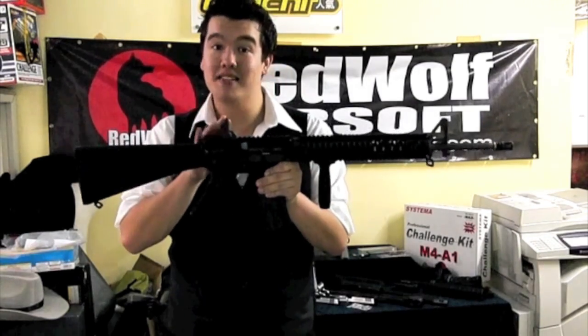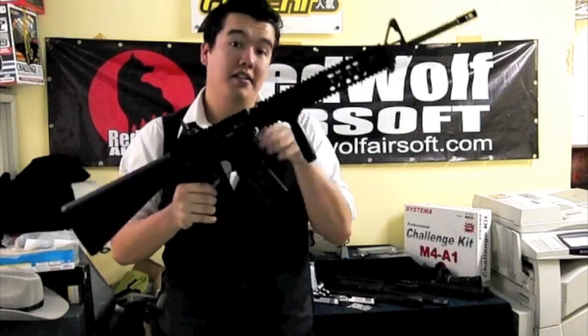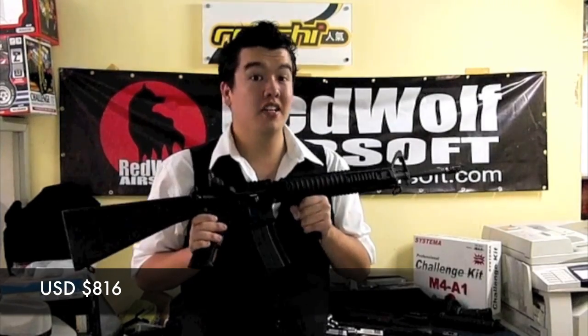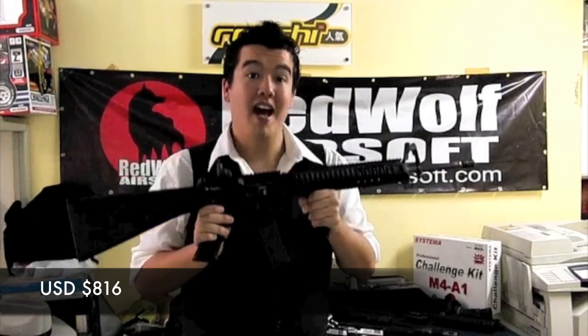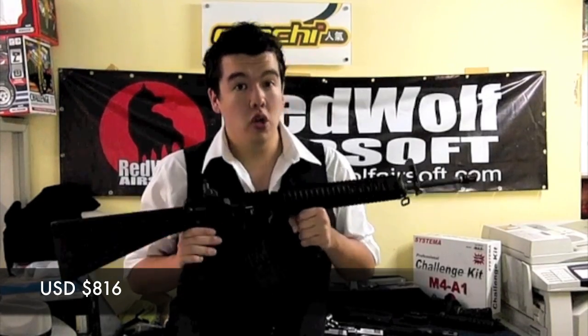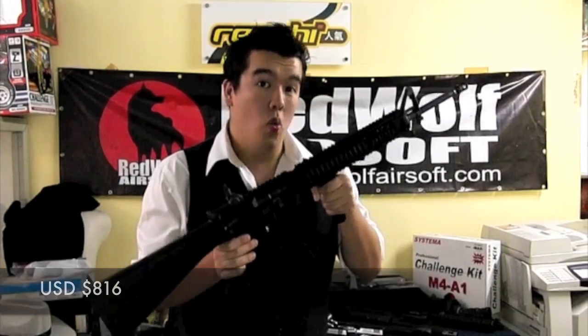It includes a rear flip iron sight, the magazine, the tactical foregrip, and the rail covers. The three-round burst fire replaces the fully automatic function, and this is accurate right down to the markings on the body. This weapon comes in at 860 US dollars — bearing in mind this includes the Prime CNC metal body and the three-round burst kit, it's actually a fantastic steal. Act now while stocks last.